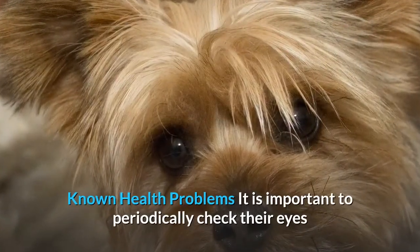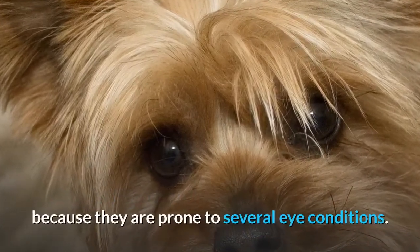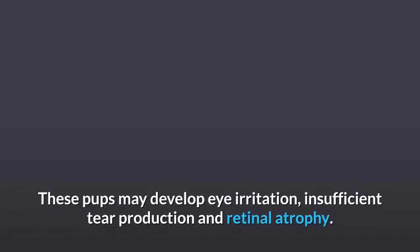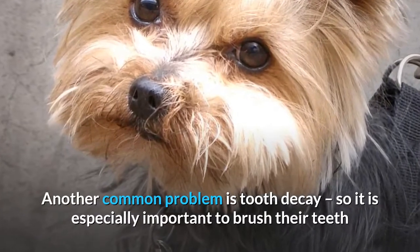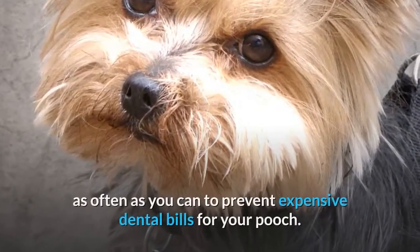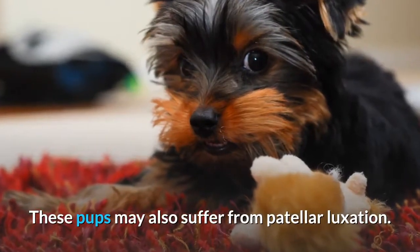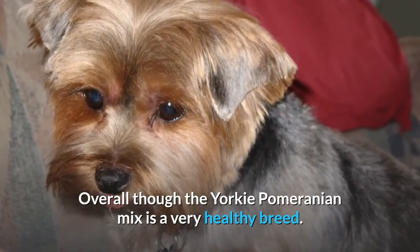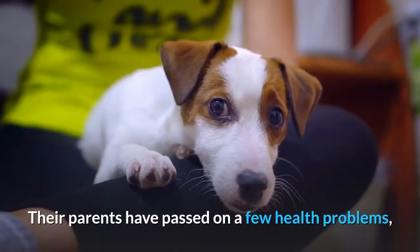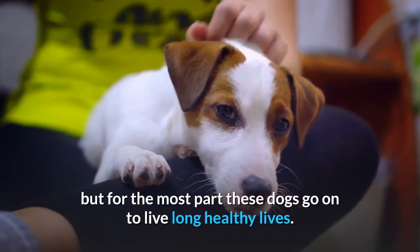Known health problems. It is important to periodically check their eyes because they are prone to several eye conditions. These pups may develop eye irritation, insufficient tear production, and retinal atrophy. Another common problem is tooth decay, so it is especially important to brush their teeth as often as you can to prevent expensive dental bills. These pups may also suffer from patellar luxation. Overall though, the Yorkie Pomeranian mix is a very healthy breed, and for the most part these dogs go on to live long, healthy lives.